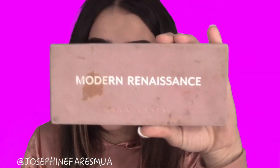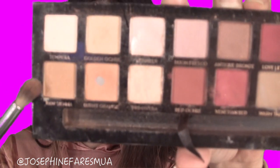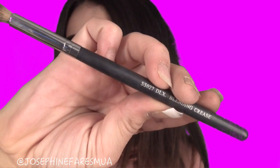Brows done, shape cleaned up — moving on to eyes. Everyone voted most for the Anastasia Beverly Hills palette, with a little bit also for the Kylie Cosmetics palette, so I thought why not use both. I'm going to use more of the ABH Modern Renaissance — one of my all-time favorite palettes, very soft and subtle and great for autumn. The first shade I'm moving into is Raw Sienna as my transition shade, using a Crown Brush SS027 Deluxe Blending Crease brush.